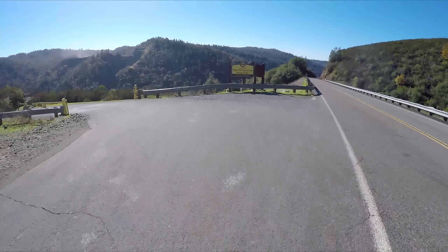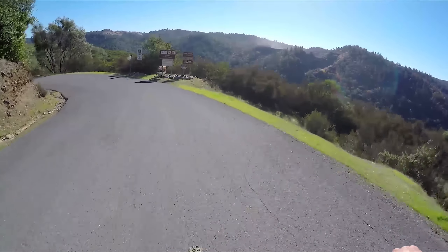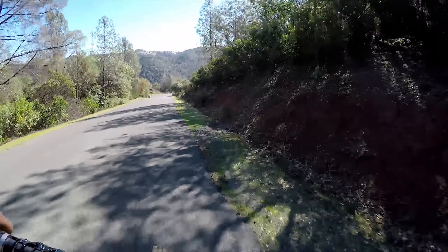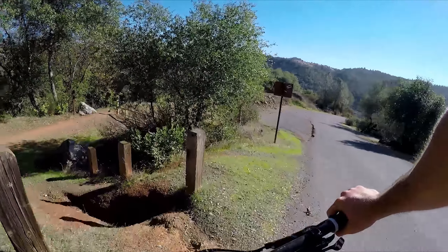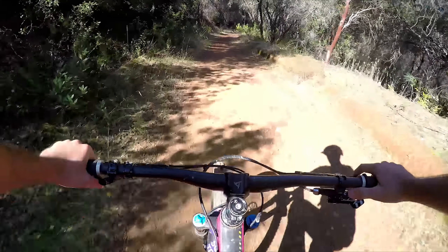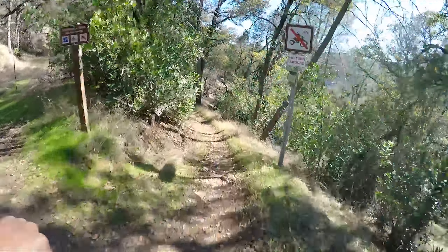From the Colvert Trail, you're going to go directly across the street and drop into Mammoth Bar OHV. We're going to make a left through these bollards onto the double track and climb up to Stonewall Trail. Stonewall Trail — dropping in.